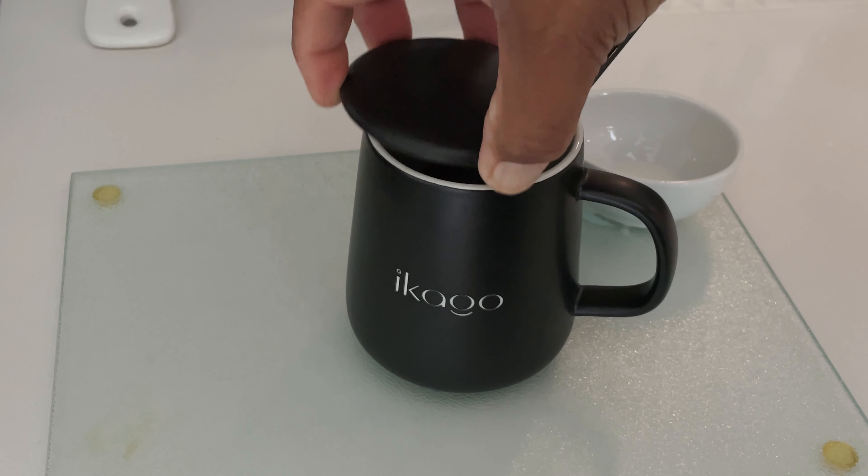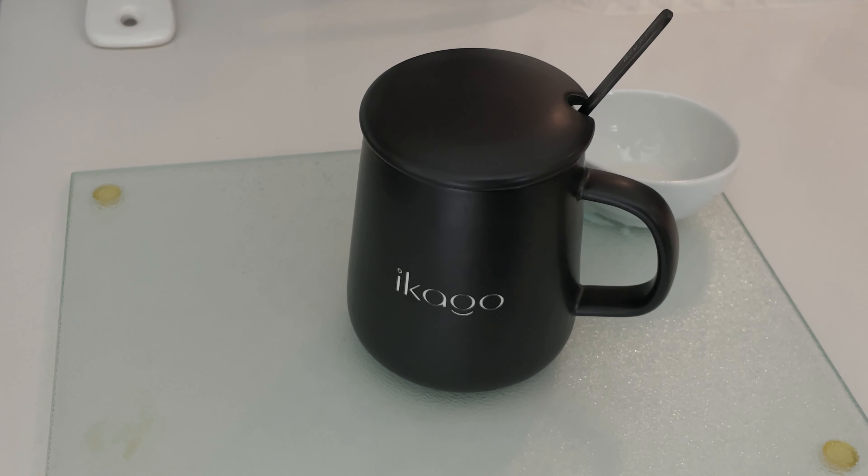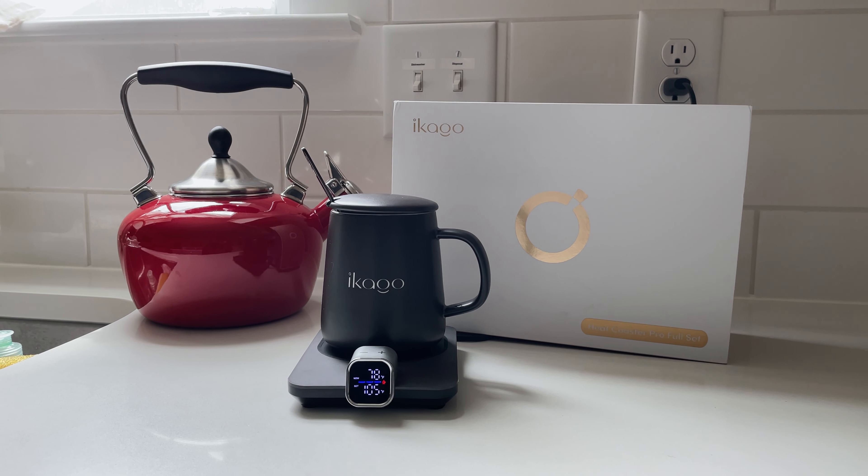So that was my look at the Ikago Heat Coaster Pro Set. Thanks for watching — if you enjoyed this video, check out one of my other reviews right here. If you haven't already, hit that like button, subscribe, and turn notifications on.